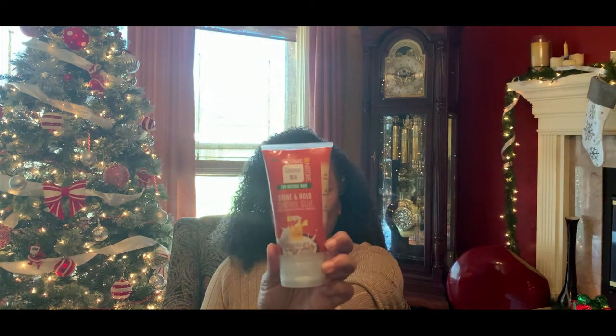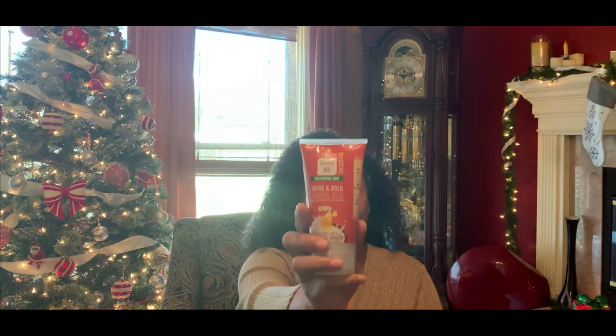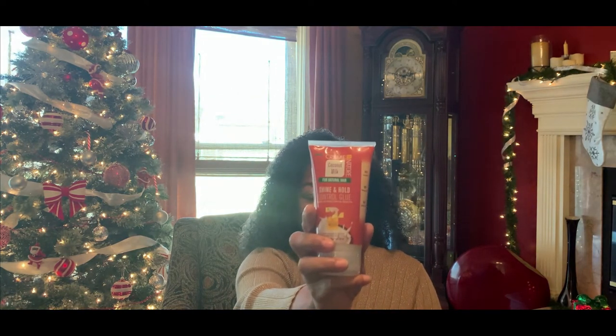Then a styling product that I think would be great — one of my favorites — this is the Cream of Nature Coconut Milk Shine and Control Glue. Trust me, it is a light glue and just a little goes a long way. I have trouble with the edges of my hair because there are grays popping up that don't want to act like the rest of my hair, but this glue really works and it lasts for a few days.